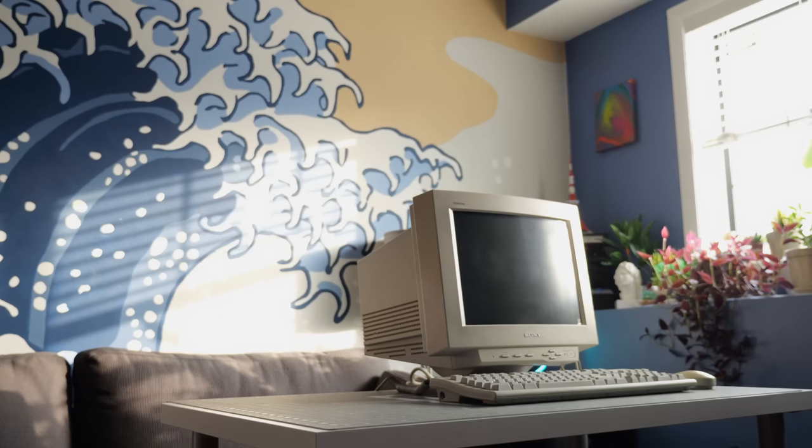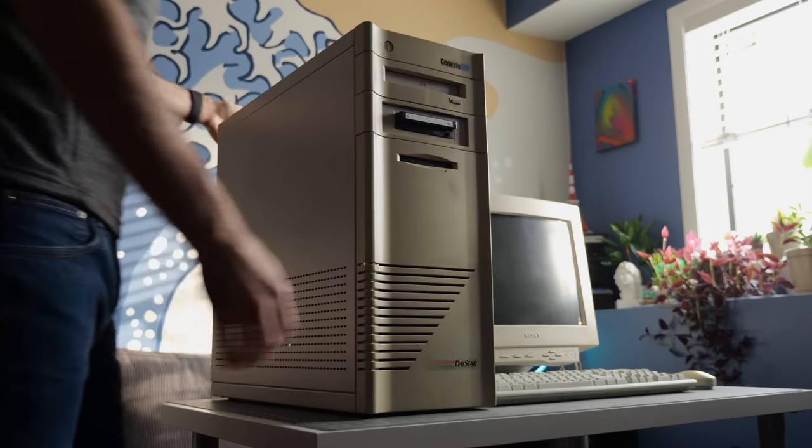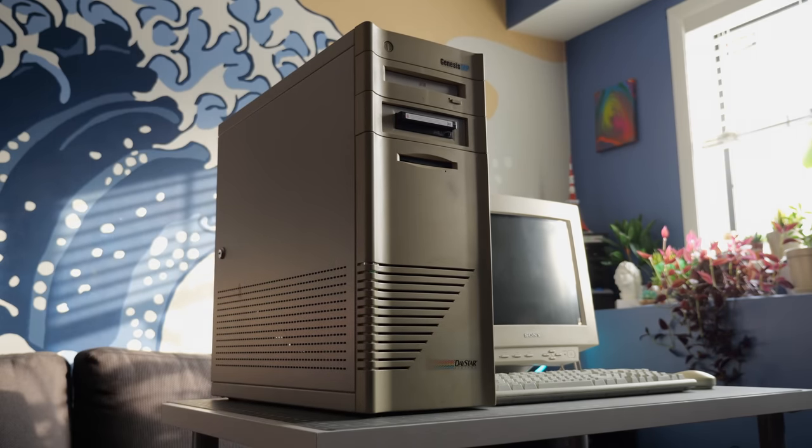The Genesis MP from Daystar Digital was a beast of a Mac clone. Alright, lift with your legs! In more ways than one.